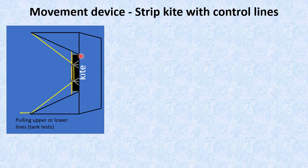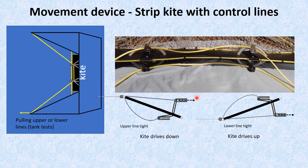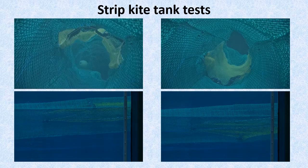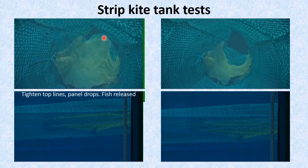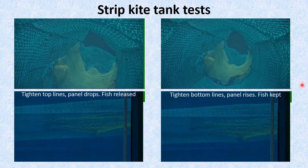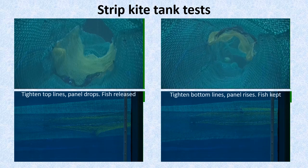Our device to move the selection panel is a long, narrow water kite across the center of the leading edge of the selection panel. The kite is controlled by two lines that adjust the kite's angle to the water flow. Tightening the top control line presses the front edge of the kite down, angling the kite to push downward. Similarly, tightening the lower line makes the kite drive upward. Here's how that worked with the scale models in the flume tank: tightening the top line pushes the panel down, exposing the release opening, whereas tightening the bottom line pushes the panel back up, returning to its normal fishing shape.